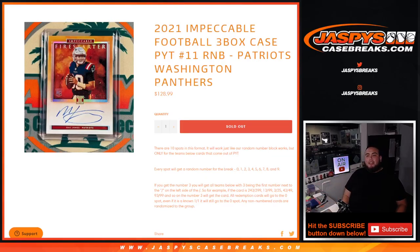What's up everybody, Jace here for jazbeescasebreaks.com. 2021 Impeccable Football three-box case break, PC's number 11, just sold out — random number block style. Patriots, Washington, and Carolina.